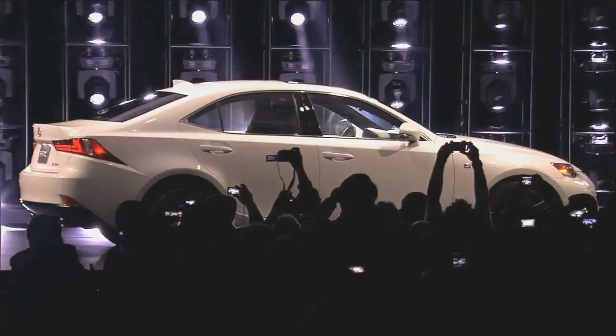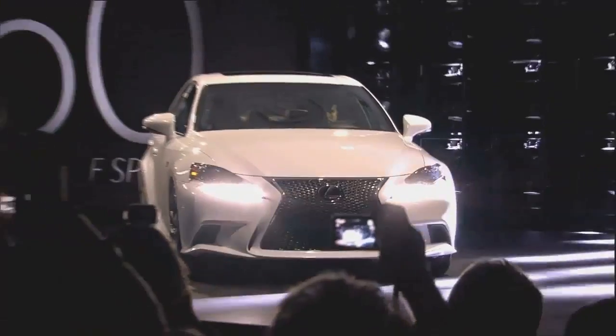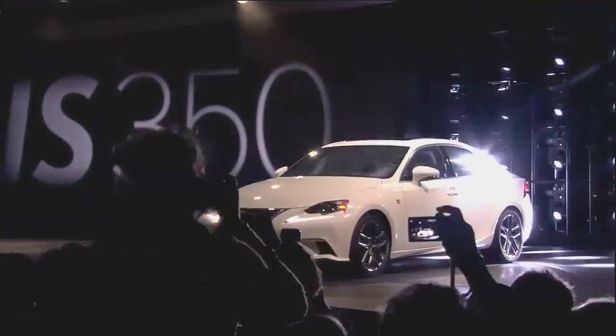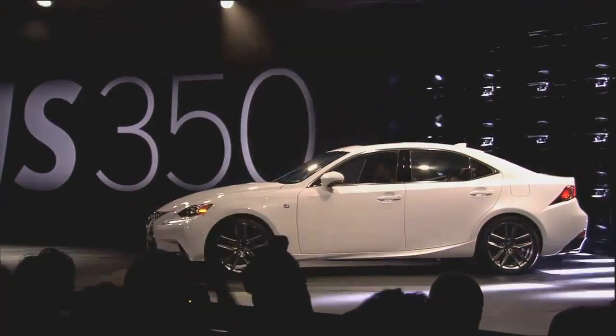It announces its presence with the boldest expression yet of our signature spindle grille. With L-shaped LED daytime running lights placed independently below the headlamps, the overall dynamic shape of the body emphasizes the wide flare of the wheel arches.